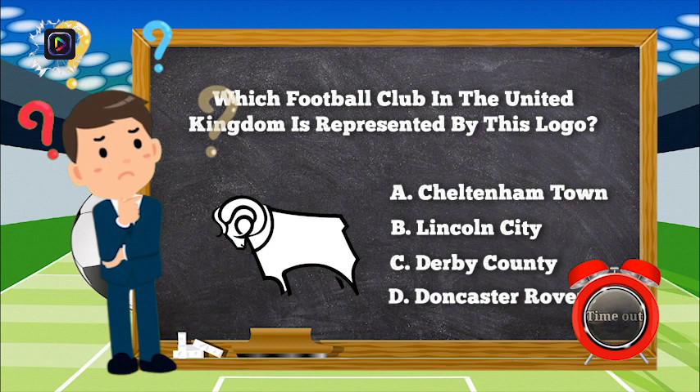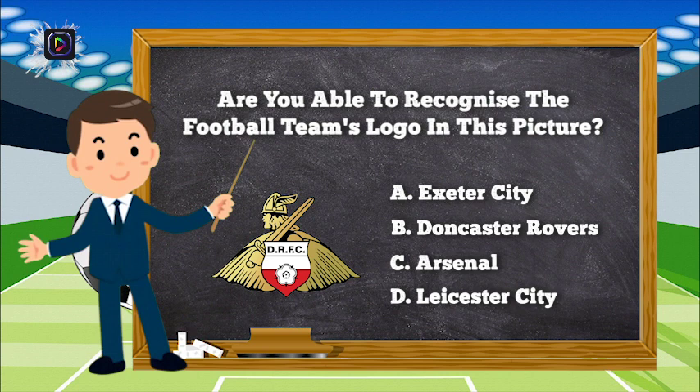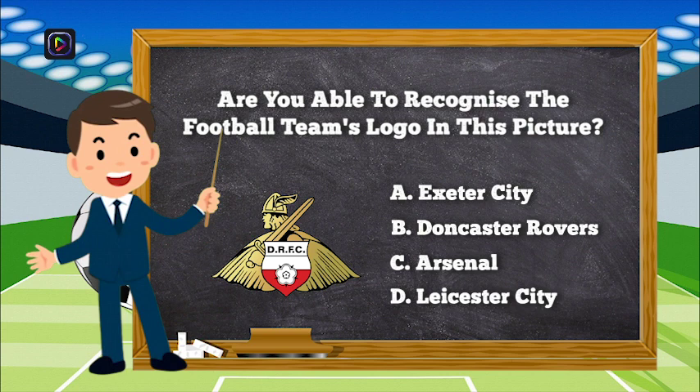The correct answer is C, Derby County. Question number 5. Are you able to recognize the football team's logo in this picture? Is it A, Exeter City; B, Doncaster Rovers; C, Arsenal; or D, Leicester City?